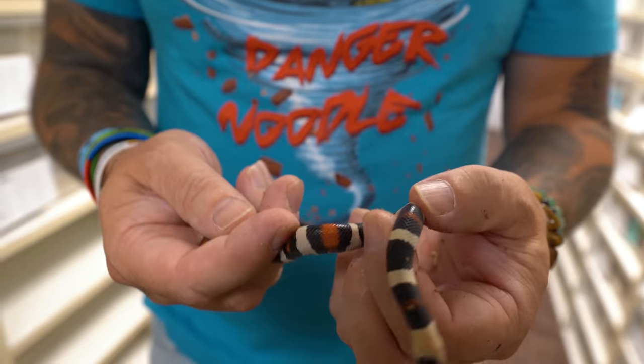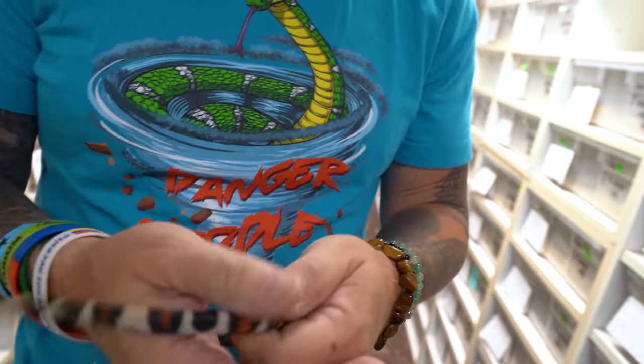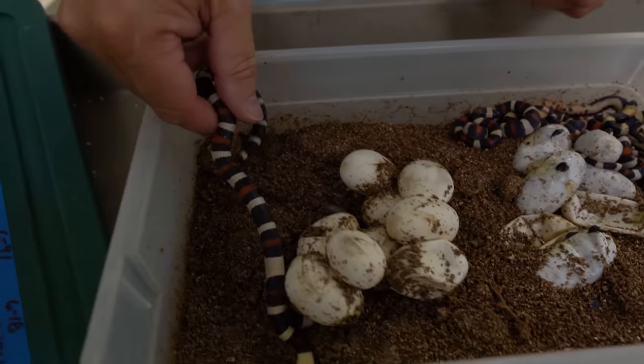I've been breeding Pueblan milk snakes for 30 or so years. This is what a Pueblan milk snake looks like — what they call a tri-colored milk snake. They have black, yellow or white, and red. We've been breeding for what they call Halloweens, which are basically just black and orange. We've also been breeding for ones that are just black and white, which are called Oreos. But this was an absolute surprise clutch right here.